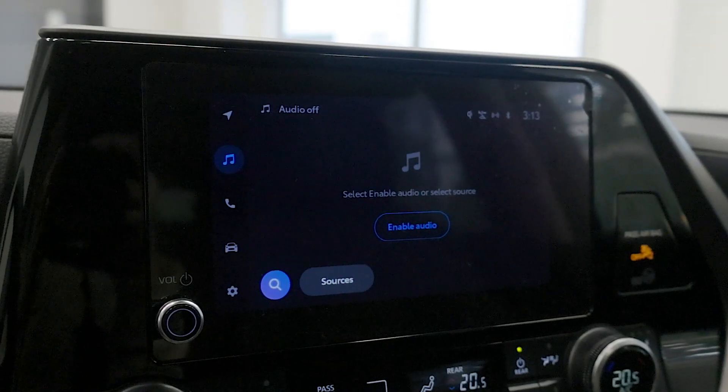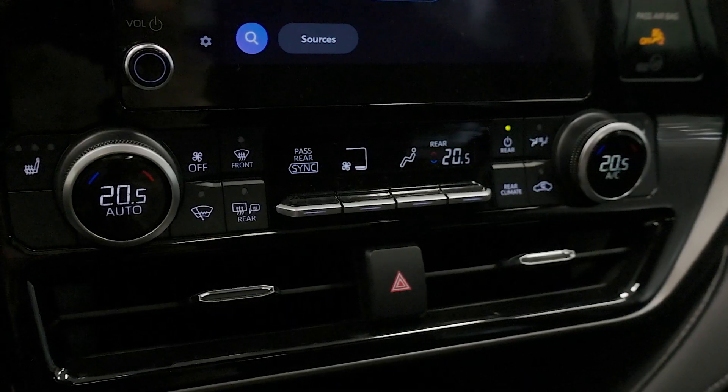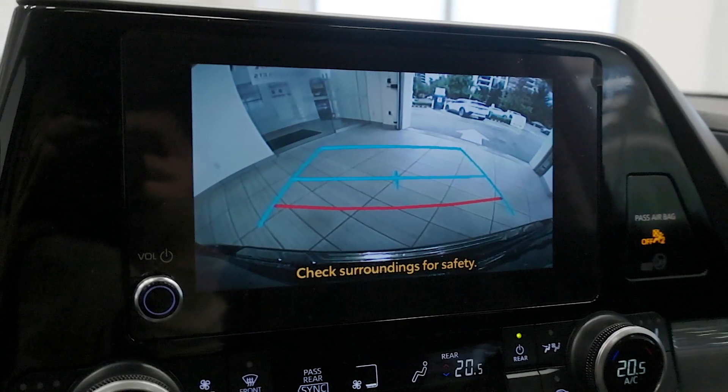The dashboard is centered on a 12.3-inch touchscreen display with Apple CarPlay and Android Auto. Safety is a top priority with Toyota Safety Sense 2.5+, including features like adaptive cruise control, lane departure alert, and a pre-collision system.